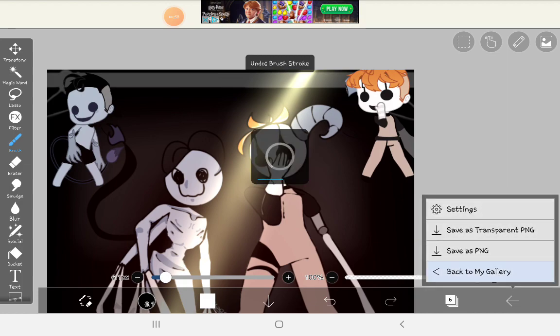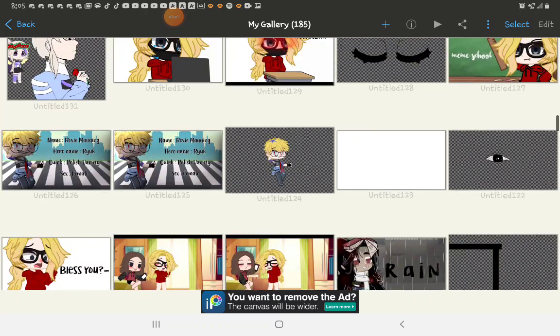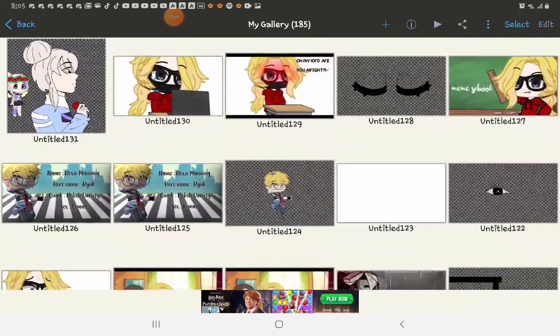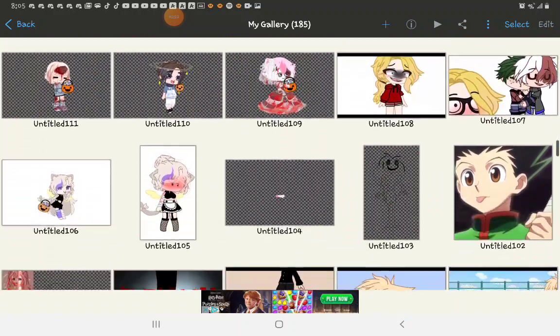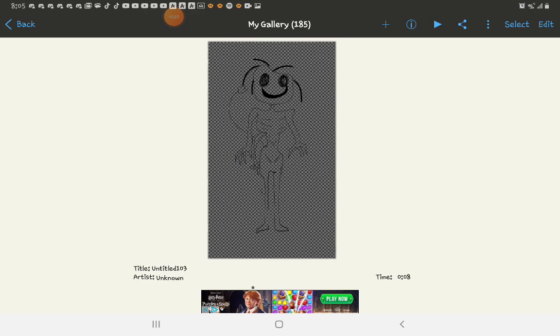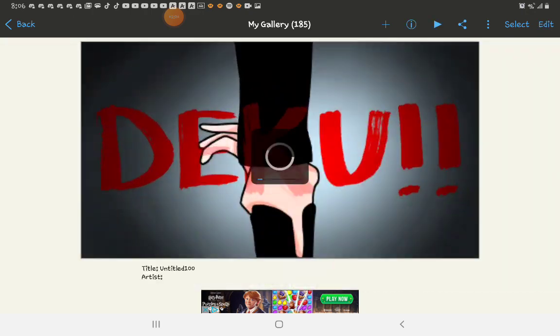I drew this but I don't like it at all because it's ugly. I like the face but like, what is this? This is a drawing of sticks, and as you can see it only took eight minutes to do, and it's ugly.